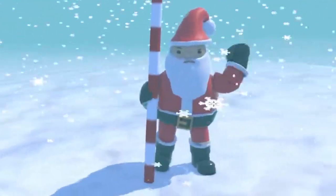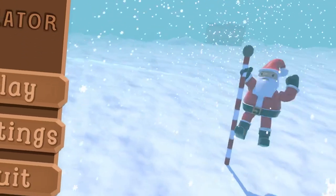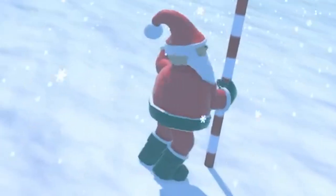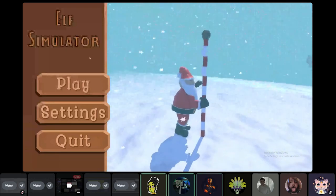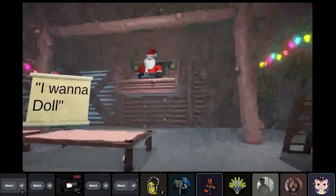With all that complete, it was time for our first playtest. I was excited — or should I have been?